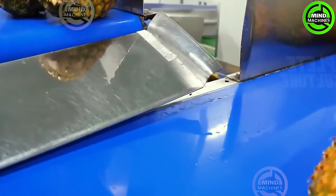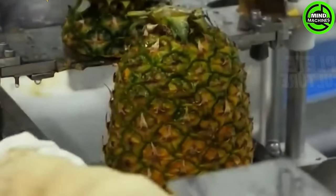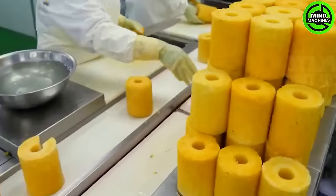Costa Rica stands out as the largest global producer of pineapples, making a significant contribution to the world's pineapple market. Now, let's delve into the process of extracting pineapple juice from this delicious fruit in the factory.